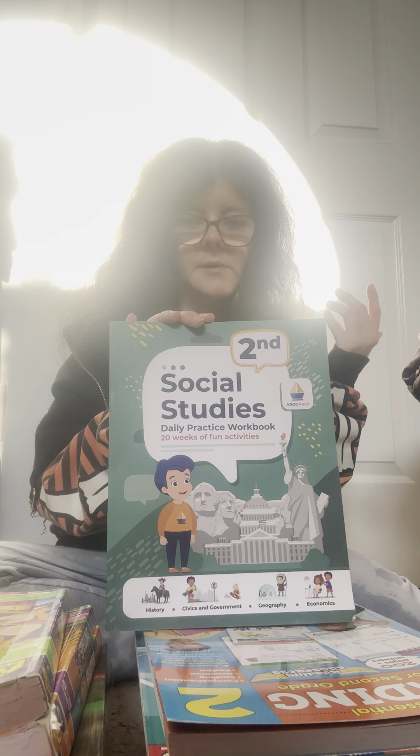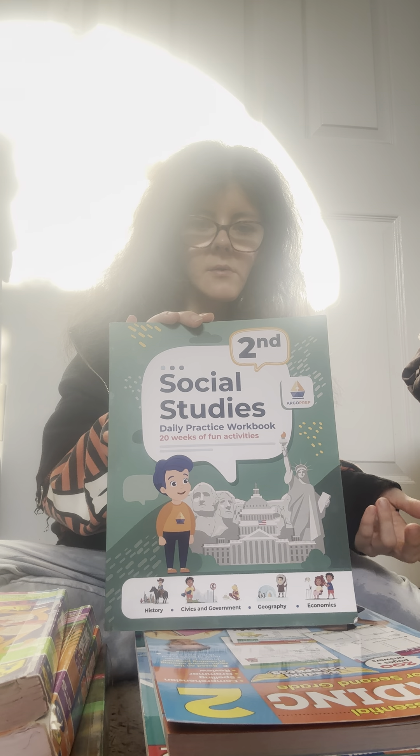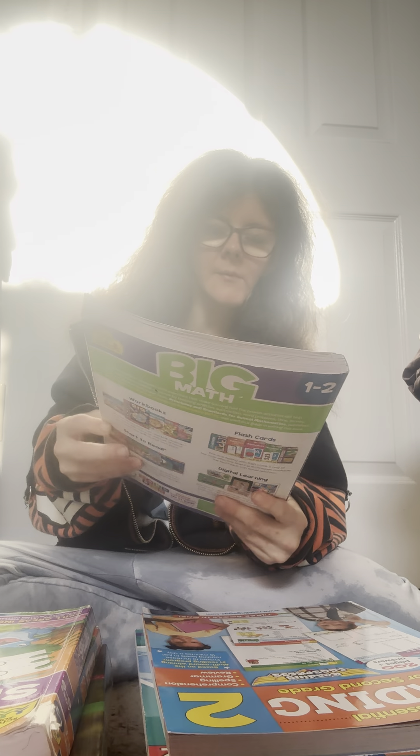My son has a speech problem and can't answer questions on his own. We don't do this every day, but you could do it as a full curriculum — it's definitely a full curriculum.